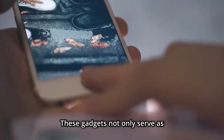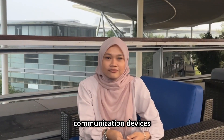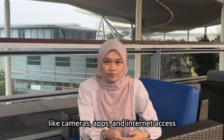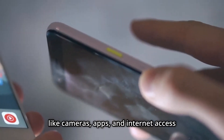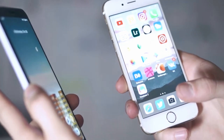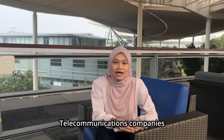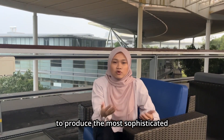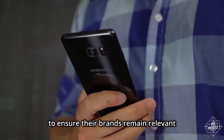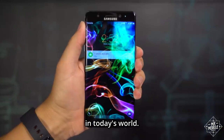These devices not only serve as communication tools but also integrate various features like cameras, apps, and internet access, fundamentally changing how we connect and interact. When it comes to communication, companies are now raising the most sophisticated and popular products, placing their brand names in today's world.